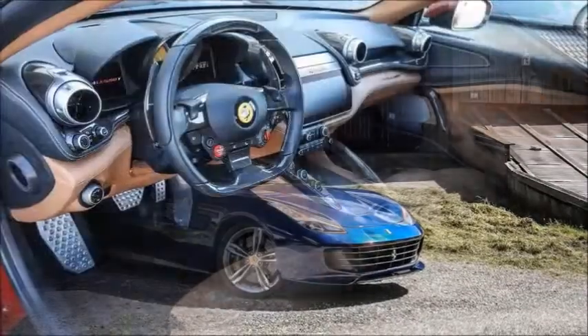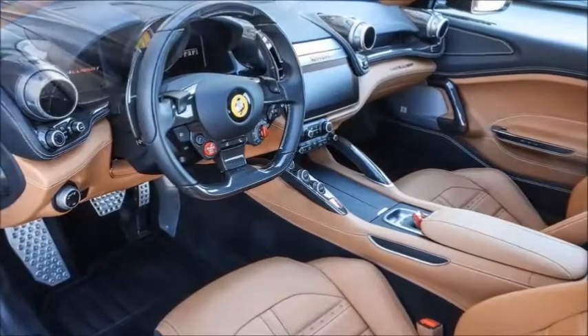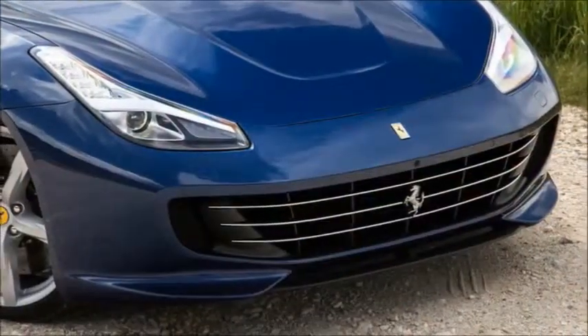That's the most notable mechanical thing in a raft of changes that Ferrari thinks warrant an entire name change — FF out, GTC4 Lusso in.